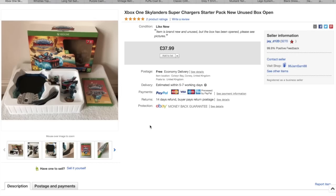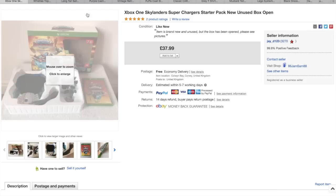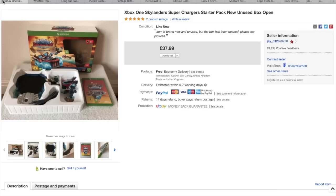One of Jamie's again — this Xbox One Skylanders starter pack. It was all new inside but the box had been opened, so we would have sold it on Amazon but with it being opened I think it's just better to do it on eBay. He paid £12 for this and got £38 with free post. Again, a nice quick sale.